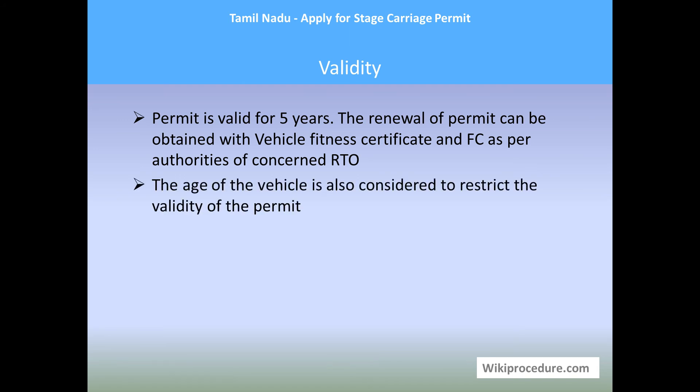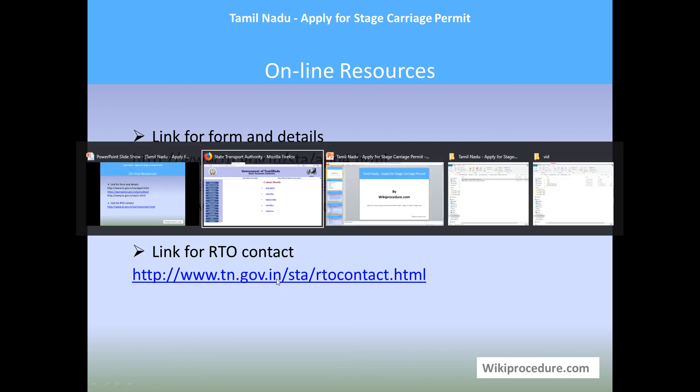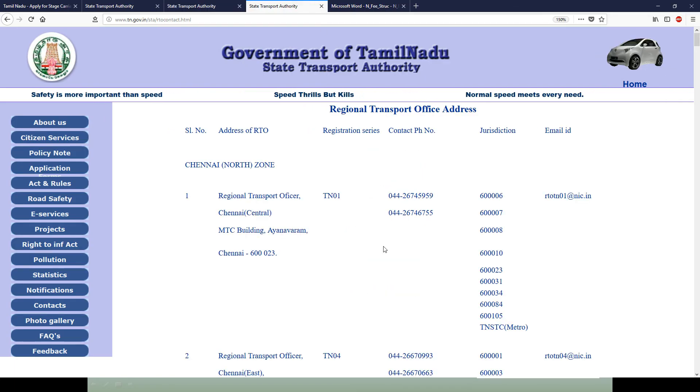The age of the vehicle is also considered to restrict the validity of the permit. The age limit can be different for different types of vehicle and can be obtained from the RTO office. Online resources: Links for forms and details are available on our page. The RTO contact site is another resource where you can get RTO telephone numbers along with addresses for clearing doubts with the authorities.